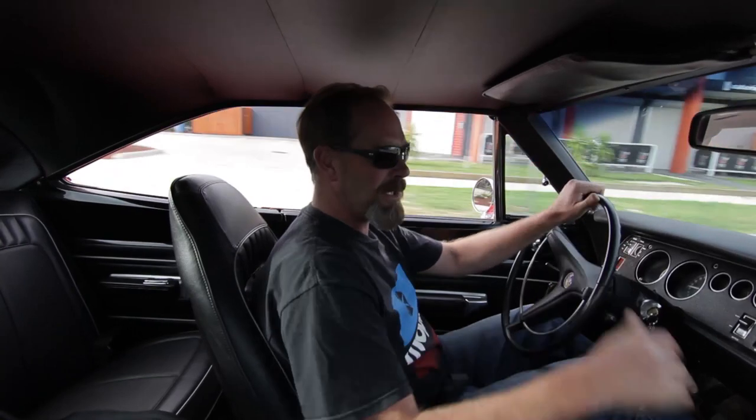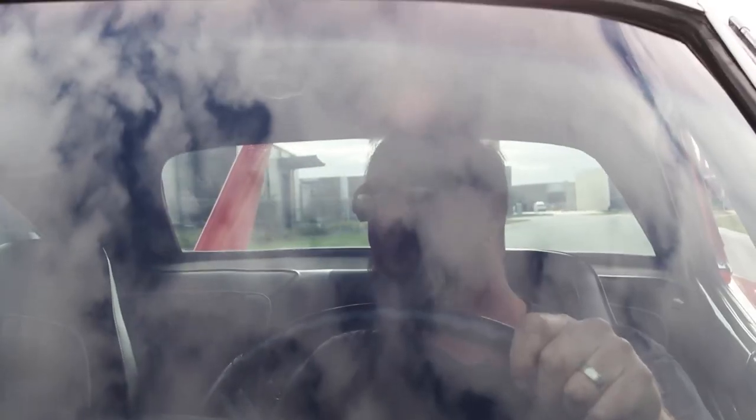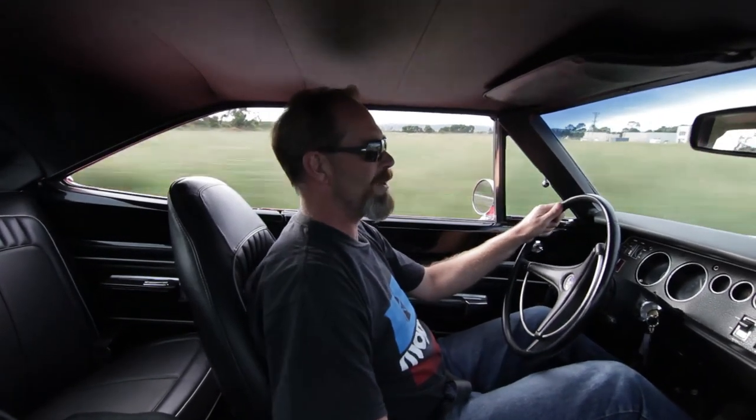Well, everyone, this is my genuine 1970 GTX Plymouth. It's built 440, 727 trans, reverse manual shift, and started life as a GTX. It's now a Plymouth Superbird, and it's awesome. Built by a dealer in the early 70s with all original new old stock parts. I don't care that it's a clone, because I can do this.